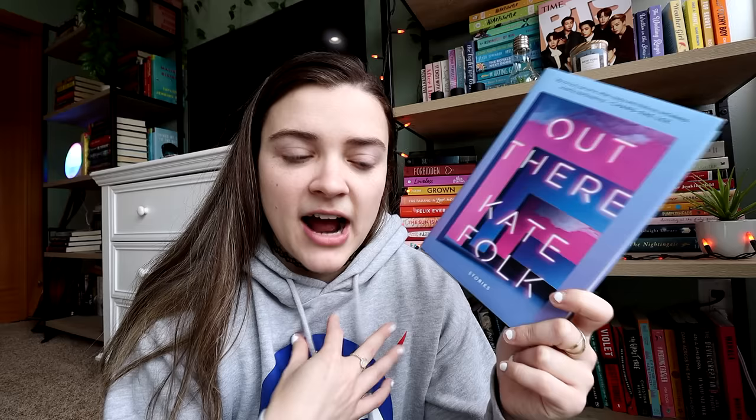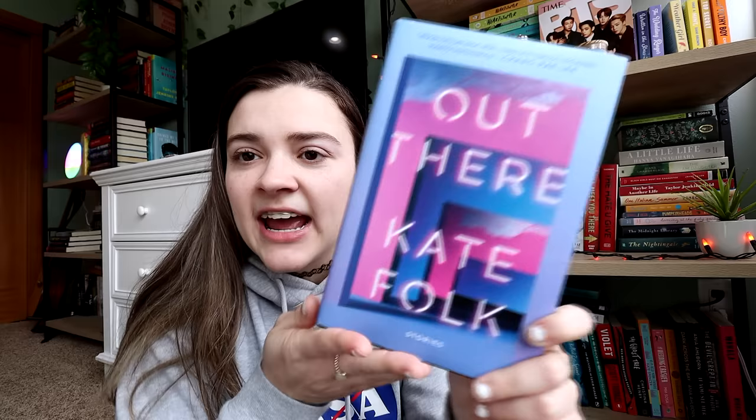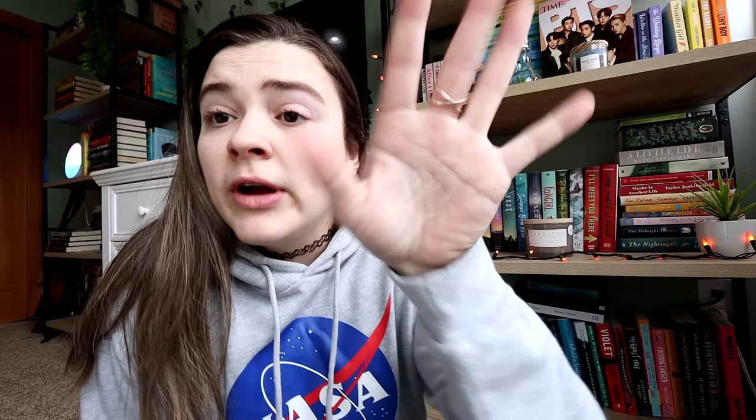Penguin Random House sent me Out There by Kate Folk, which I was really excited about — it's a collection of short stories, all sci-fi related. On the back it compares the stories to Black Mirror episodes. I tried to read this in April and only got 57 pages in, but it's definitely one I can see myself coming back to since I just wasn't in the mood. I've been trying to get more into short stories recently and I think sci-fi and horror do really well in that format. Also, this cover is one of the most beautiful book covers I've ever seen — it's stunning.